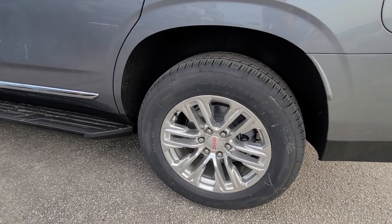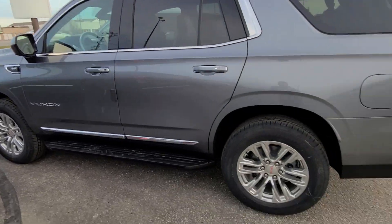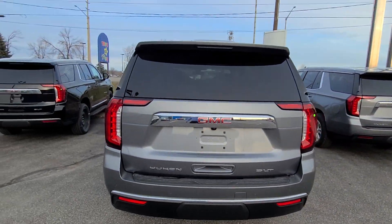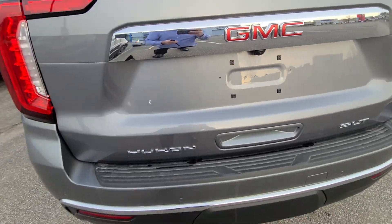It's got 20-inch chrome wheels, running boards so your short little ass can get inside. I'll show you from the back. Very slick. It's satin steel metallic — the color. It's super metallic when it's all cleaned up.